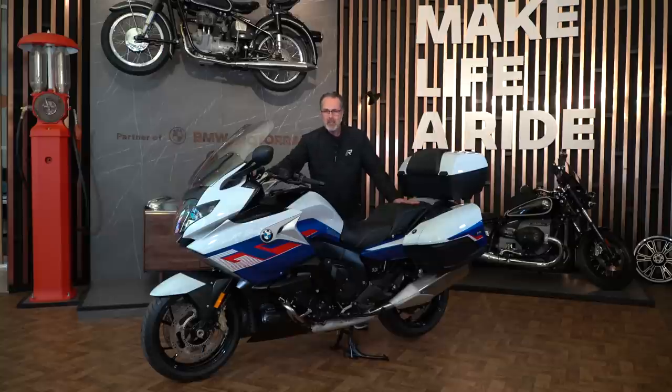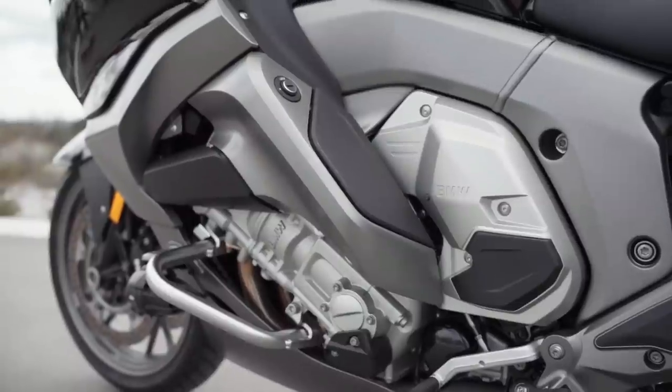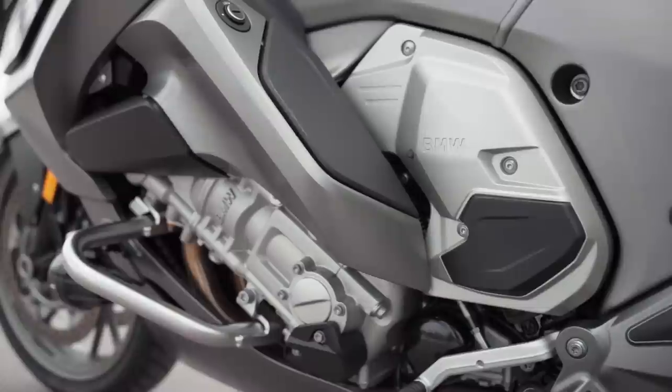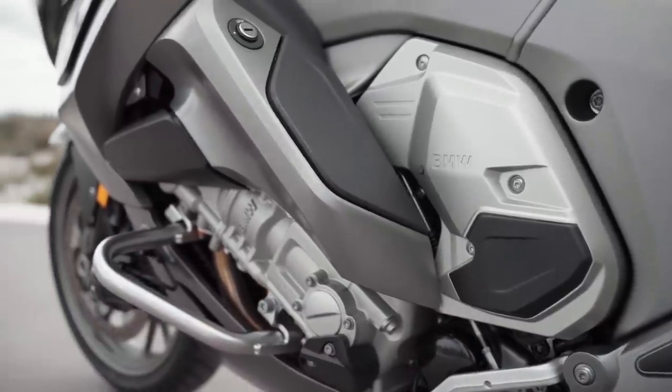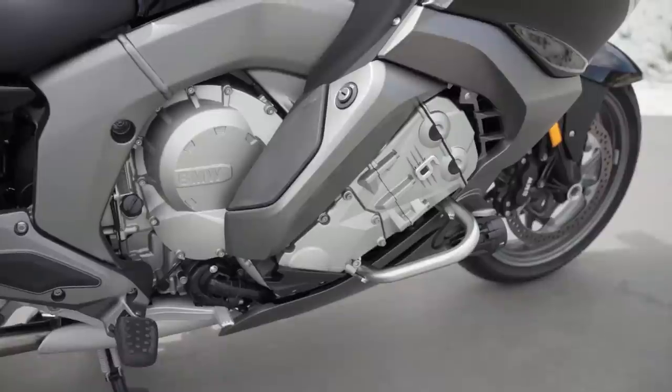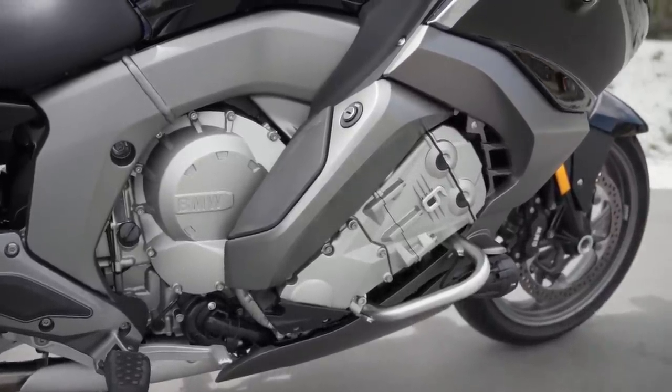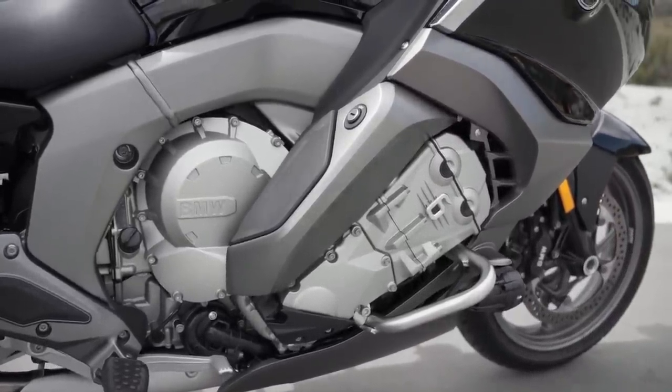Y hoy, en 2022, llega la última generación de este monstruo de 6 cilindros. Un motor que sigue manteniendo la misma mecánica: el famoso 6 en línea de 1.649 centímetros cúbicos con sus 160 caballos, pero que ahora hemos conseguido una ganancia de 5 Nm más de par motor. Eso permitirá realizar rotondas prácticamente en sexta a 30 km/h, sin necesidad de abusar del cambio.